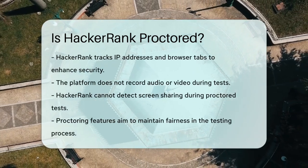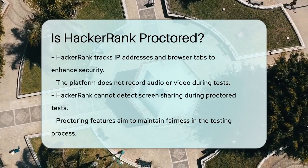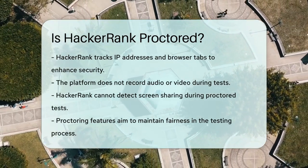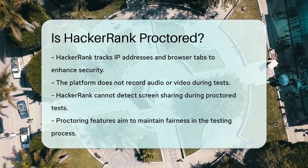In addition to webcam monitoring, HackerRank's proctoring suite can track other activities, such as IP addresses and browser tabs, to prevent cheating. However, it's important to note that HackerRank does not record audio or video, and it cannot detect screen sharing.